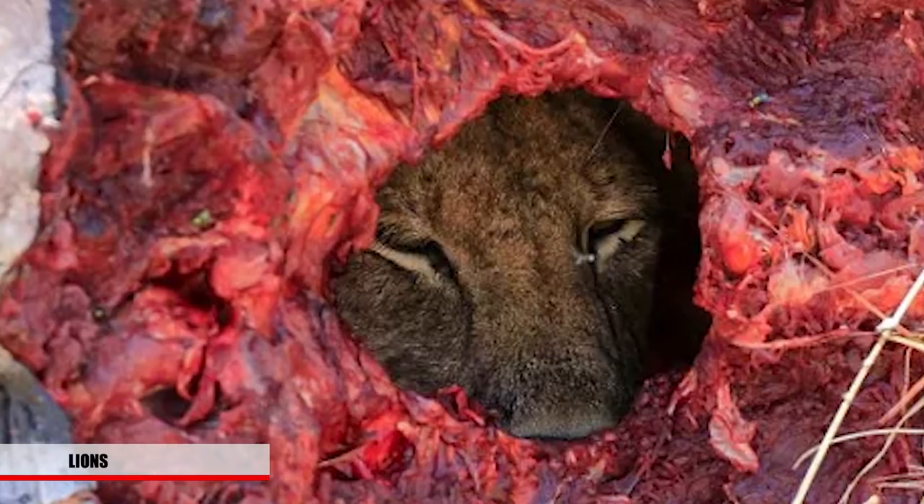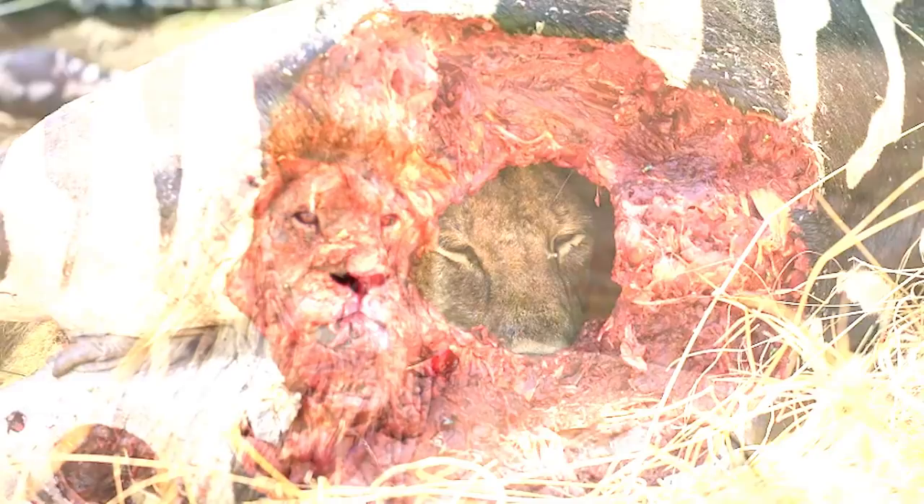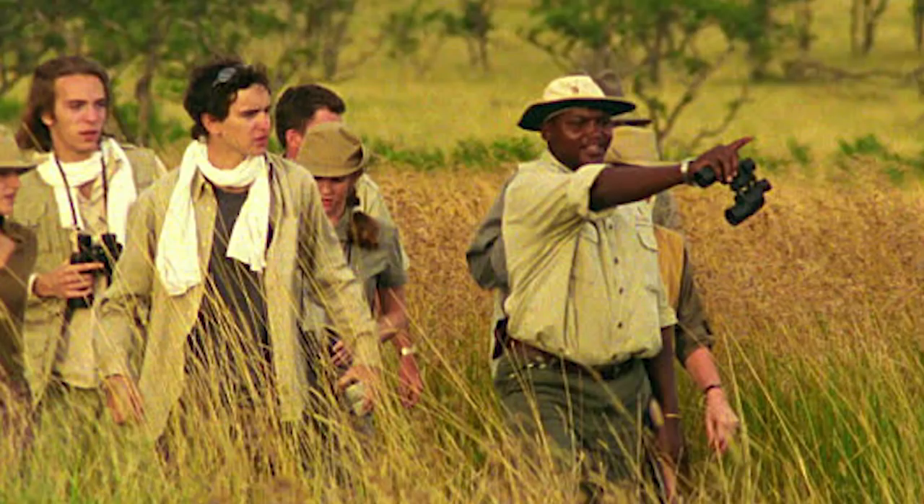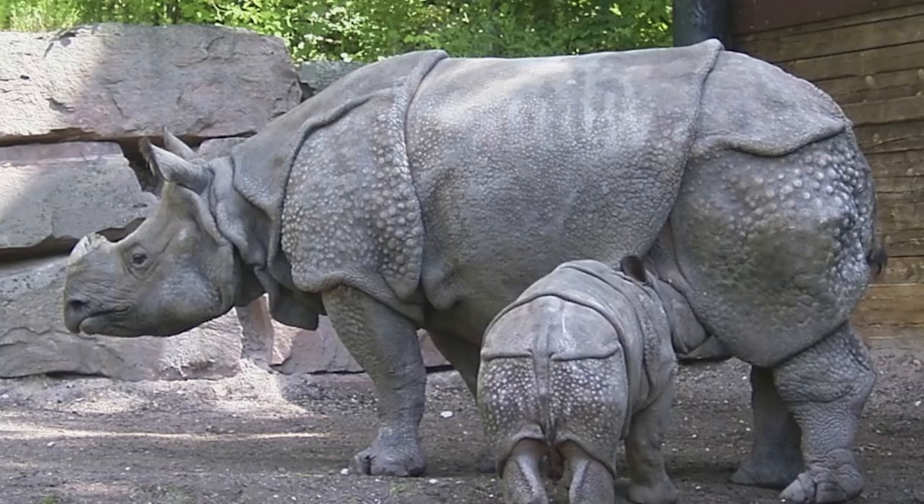Lions are considered to be a vulnerable species, but are becoming endangered in certain countries. Many people in South Africa are considering putting the African lion on the endangered list, which will lead to further protection. Other species of lions have already gone extinct, and the lion's habitat is spread across 27 African countries. But is it worth the risk to not label them as endangered?